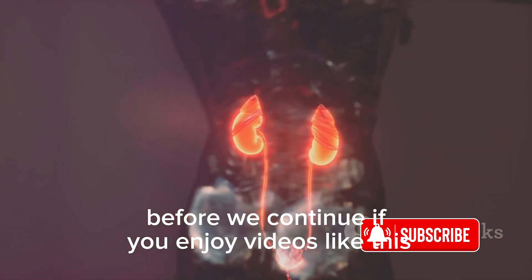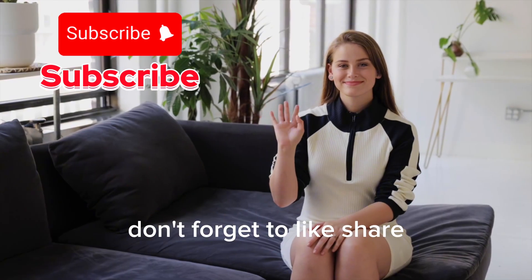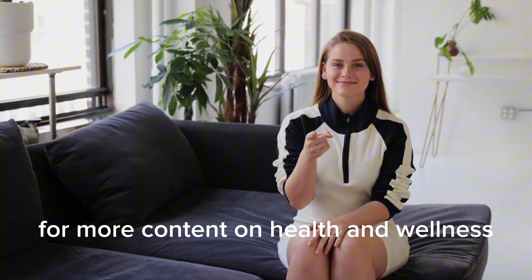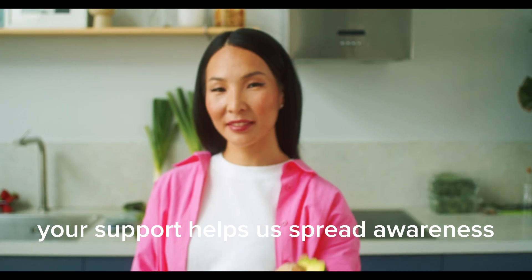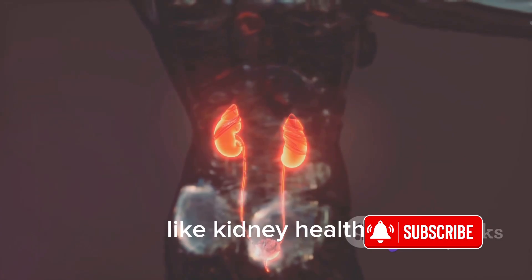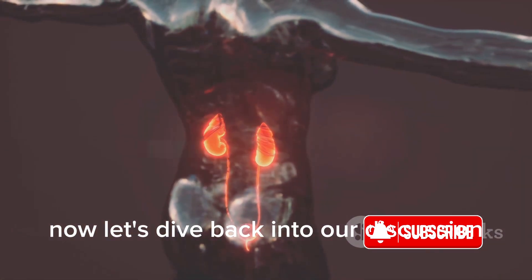Before we continue, if you enjoy videos like this, don't forget to like, share, and subscribe to our channel for more content on health and wellness. Your support helps us spread awareness and educate others about important topics like kidney health. Now, let's dive back into our discussion.